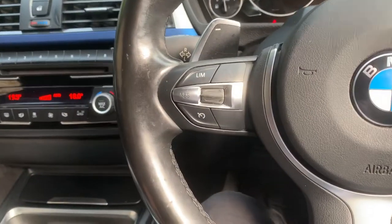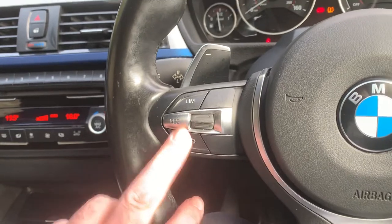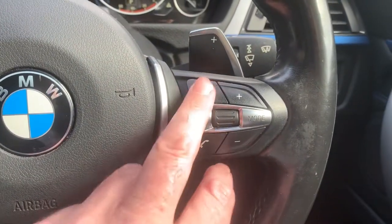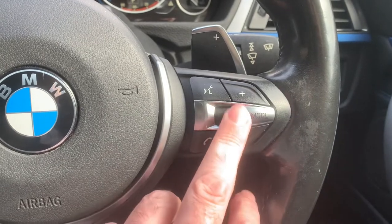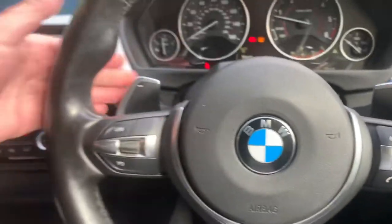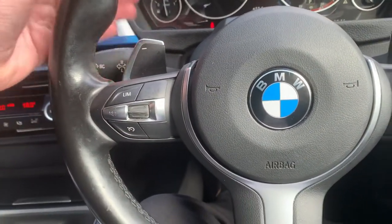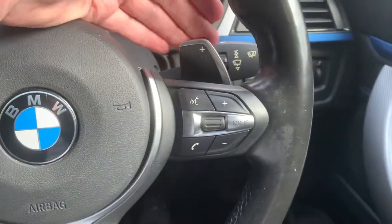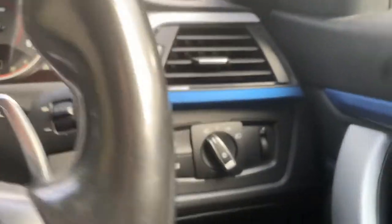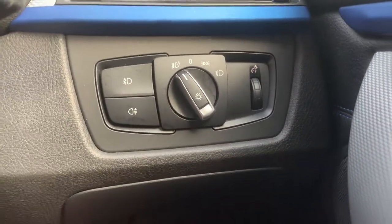We've got cruise control on the steering wheel and a speed limiter on the other side. On the other side we've also got voice activation — you can answer your phone, change radio stations, adjust the volume. The automatic gearbox is fantastic, but you do have the option of using the paddles mounted on the steering wheel if you want to change gears manually. There are also automatic wipers and automatic headlights along with front and rear fog lights.